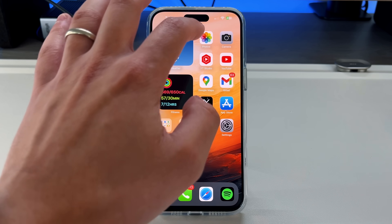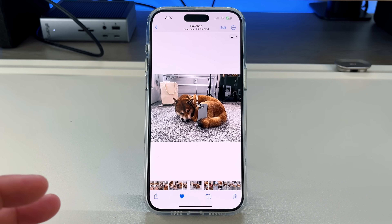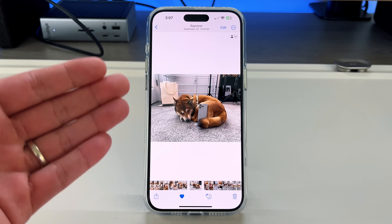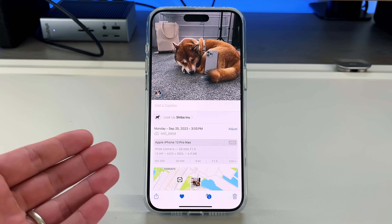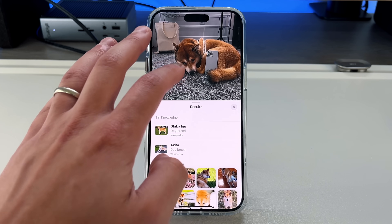Let's go into our Photos app. What I want to talk about is the photo recognition aspect that Apple added. They added it in iOS 15 with Live Text and have been iterating on it since. If you have a photo of a dog or cat, you can press the little eye button to get more information. It can tell it's a dog — specifically a Shiba Inu, so it knows exactly what kind of dog it is.